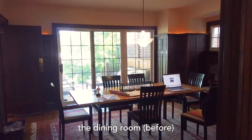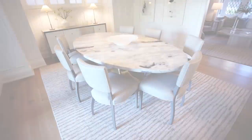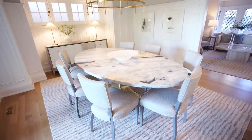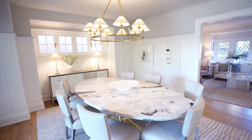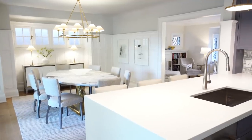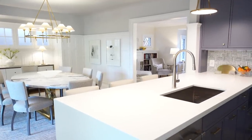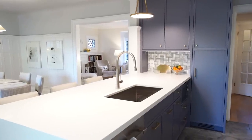So they called me and said, 'Sarah, please come and help us reimagine, reconfigure and revitalize our home.' And that is exactly what we did. Out of every space in this house, I think the kitchen and dining room is the one that experienced the biggest change and really moved the needle for the overall experience in this house.